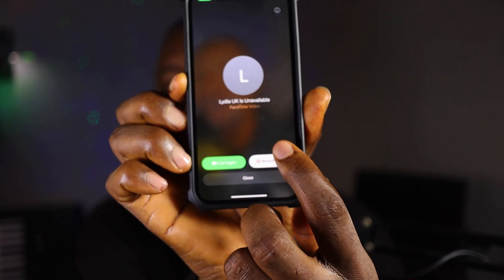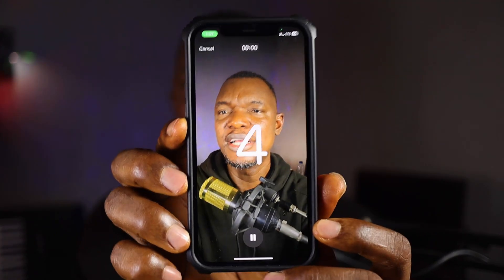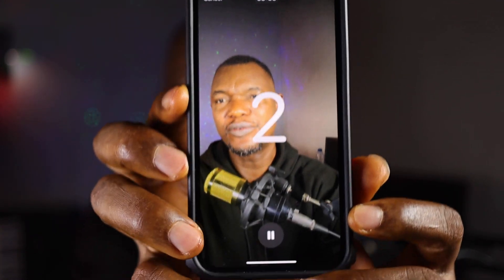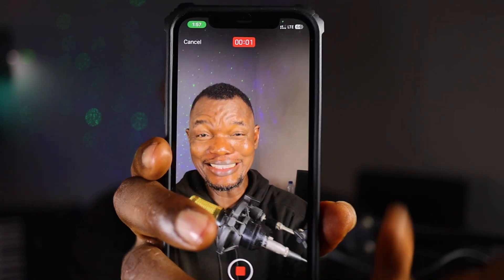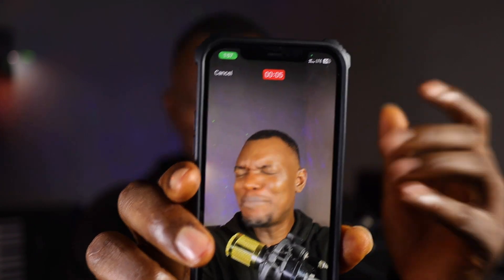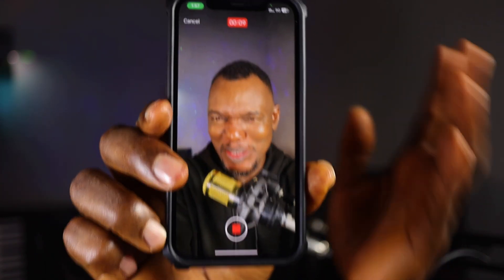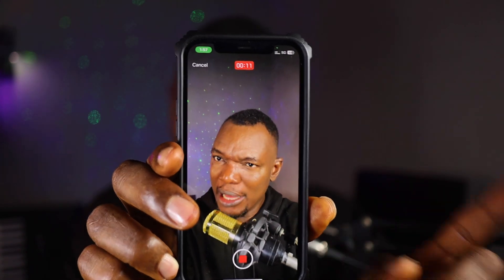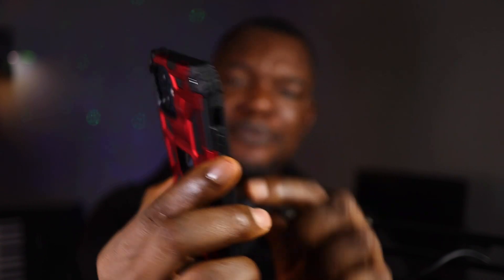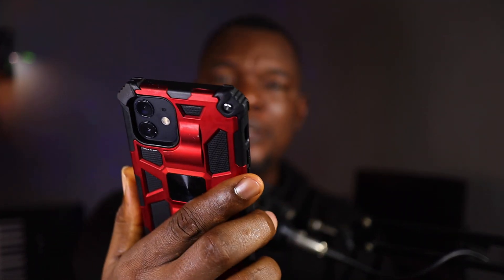To record the video, if I click on the 'record video' option, as you can see it's counting down three, two, one. I'm gonna shout: 'Hey, why are you not picking my call? Why are you just not picking my call? I've been calling you all day and you're not picking my call — pick my call right now and give me the latest updates. Bye.' When I'm done, I can save or send. I've sent it.